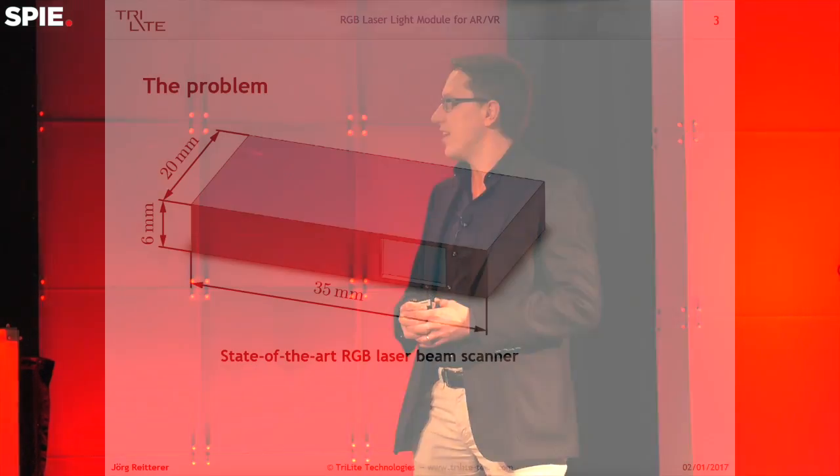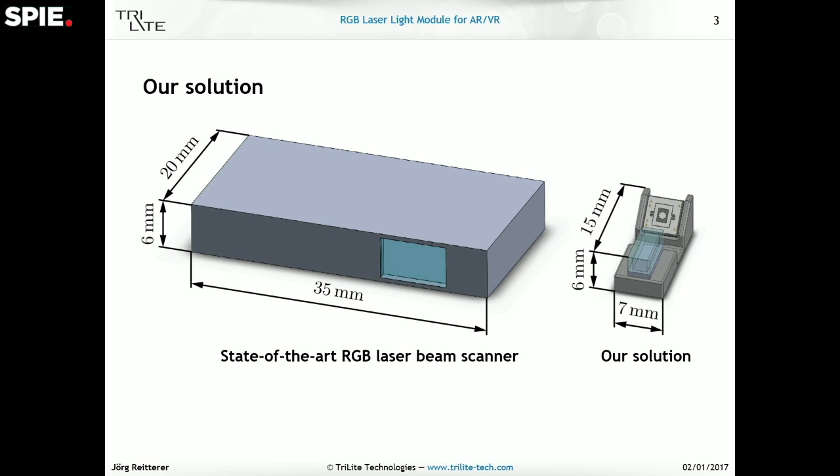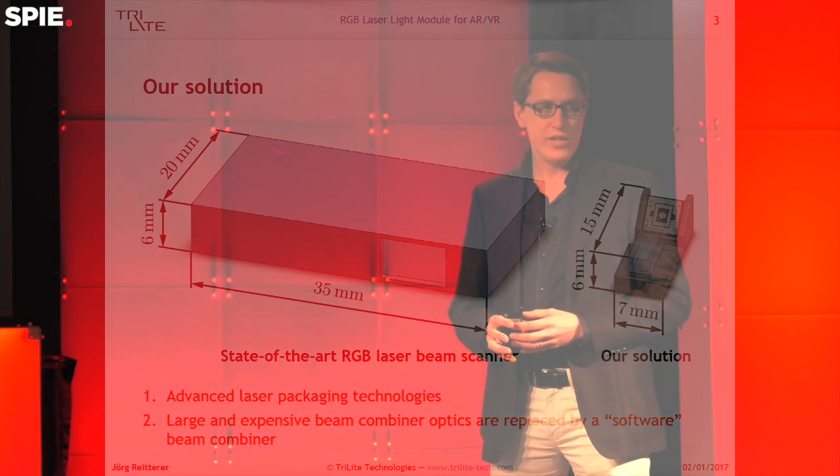One solution for these display modules are so-called laser scanners. What you can see here is the smallest laser beam scanner you can find nowadays on the market. We can do exactly the same thing in this small tiny form factor here, and we can do that by first using some advanced laser packaging technologies, which allows us to place three separate chips for red, green, and blue very close to each other and package them in a single tiny package.